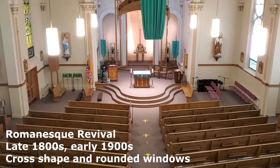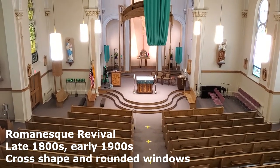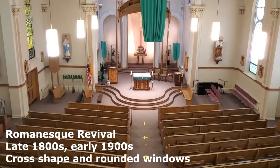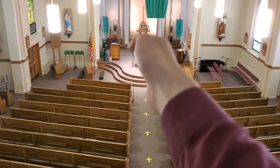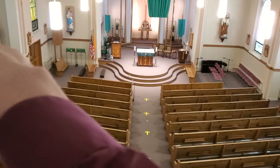So this church is actually in the Romanesque style, which was very common for Germans to build. The principal feature is that it kind of looks like a cross — and if you look, it is a cross.